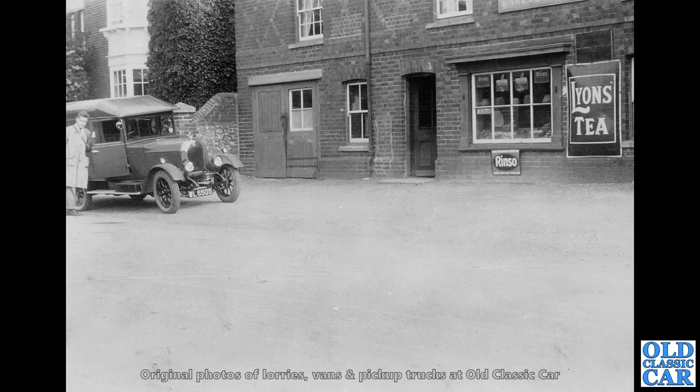Just slightly more cleaner environs and a lovely little Morris — I think that's a Morris delivery van. WL 6505 — delivering to that shop there. Lion's Tea on that big enamel sign. All very civilized.